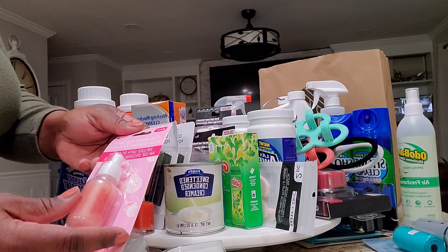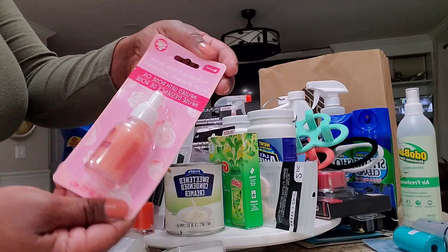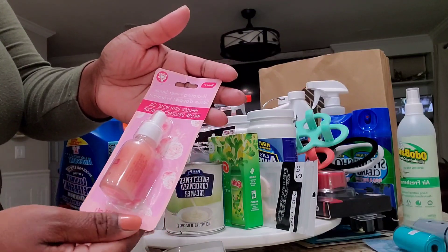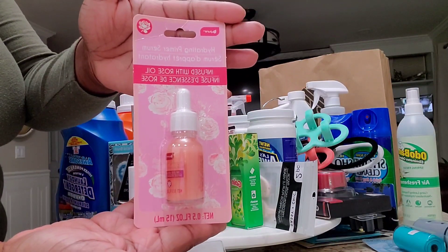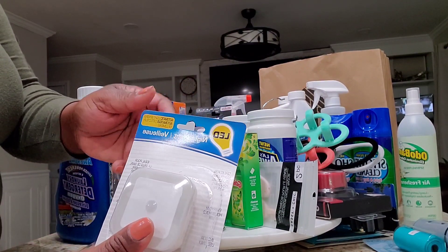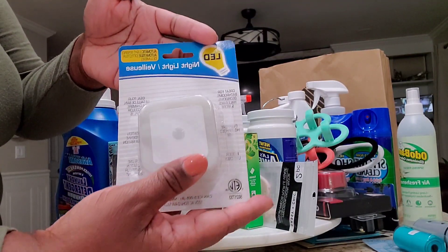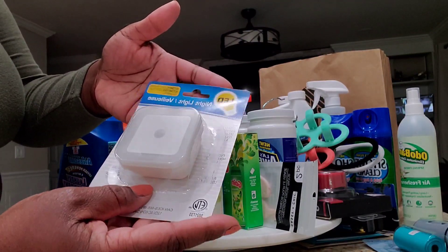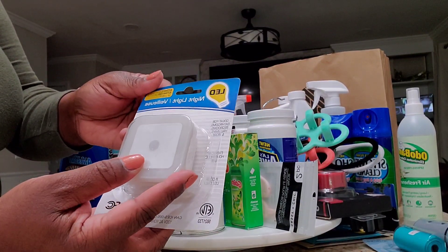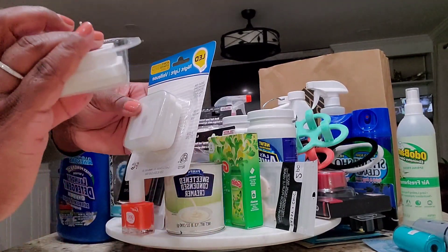I also picked up this hydrating primer serum by the brand Be Pure. I figured I'd give it a try — I have sensitive skin so hopefully it doesn't break me out, but it looks very promising. And here I got the packet night lights, but the beauty about them is they're automatic light-sensing night lights. I'm going to plug these in the bathroom, so if I need to use the bathroom in the middle of the night I won't have to turn the lights on. A dollar and I picked up two of them.